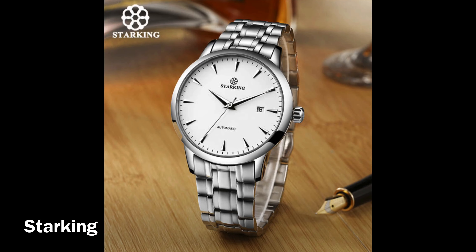This watch is coming in at $72.86. You can use a two-dollar coupon, and you get coupons if you order more watches. The next one on my list is the Star King automatic mechanical watch, coming in at $54.92.